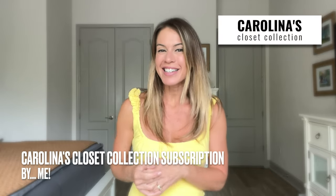Now, if your mom is a fashionista and she seems to never have anything to wear every time she's about to leave, I have the perfect solution for her. I am a little biased about this one, but did you know that you can keep your fashion-forward mom looking chic and stylish year-round with a subscription to Carolina's Closet Collection? It's my name — it's from me, I know.